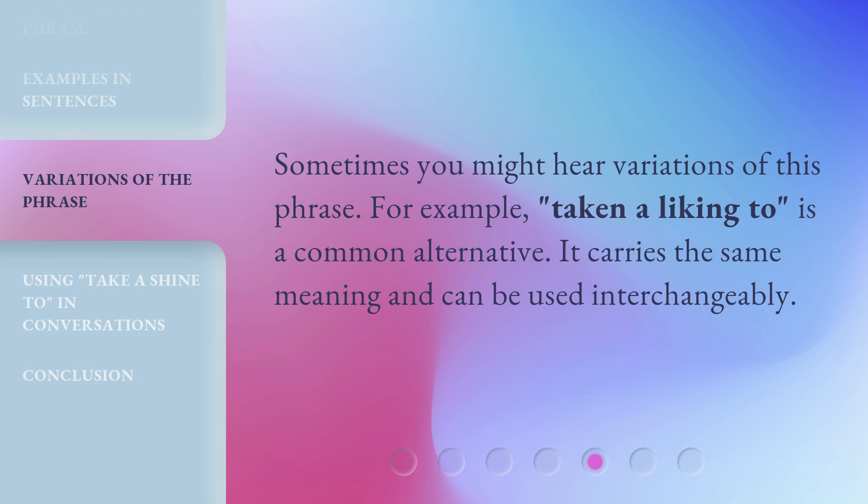Sometimes you might hear variations of this phrase. For example, taking a liking to is a common alternative. It carries the same meaning and can be used interchangeably.